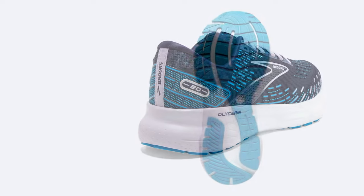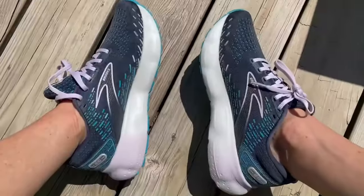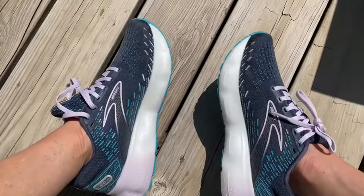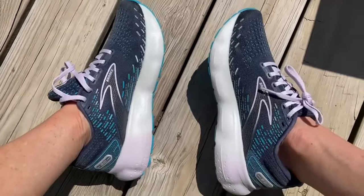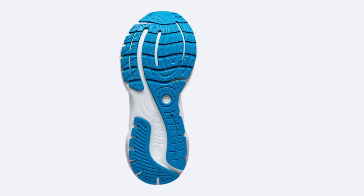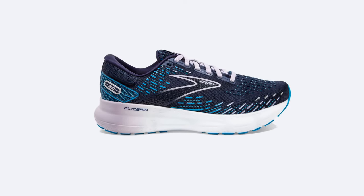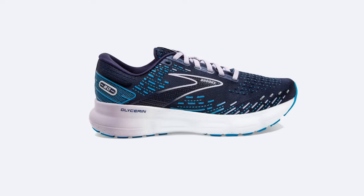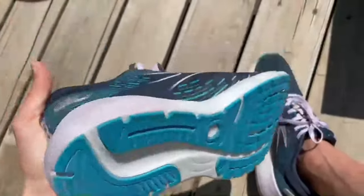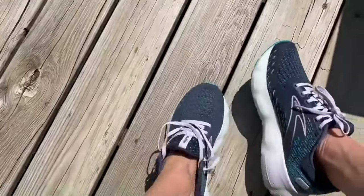The Glycerin 20 isn't just about comfort — it's about a tailored fit. With the 3D FitPrint technology, these shoes mold to your feet, providing a secure fit that enhances your natural gait. Say goodbye to blisters and discomfort; these shoes are like a second skin for your feet. Whether you love pounding the pavement or hitting the trails, the Glycerin 20 is your go-to companion. The outsole's durable rubber and segmented crash pad ensure optimal traction and support, making it perfect for any terrain.